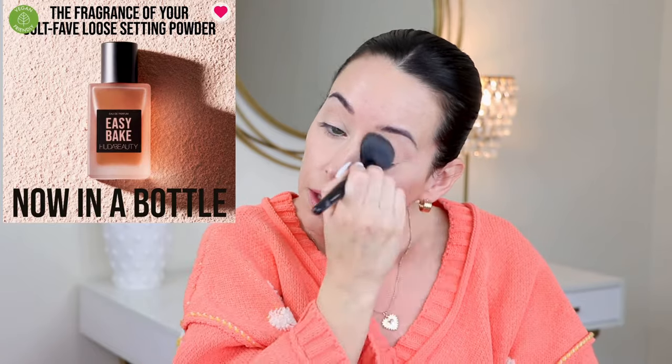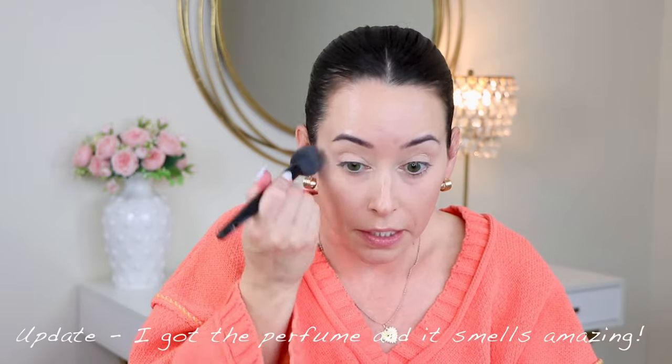I love the Huda Beauty Cherry Blossom Cake. I like the mini because my little brush fits perfectly in the section. I'm just going to set under my eyes with this. I know some people like the way this smells and some people don't — it has a signature scent and I love it. I just saw that she actually came out with a perfume that is the same fragrance. I thought it was a joke at first when I saw it online, maybe an April Fool's thing, but you can actually buy it. I think I'm going to buy it — it just smells so good, but it is limited edition.